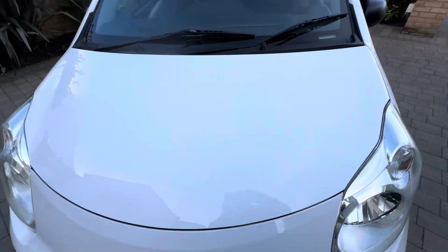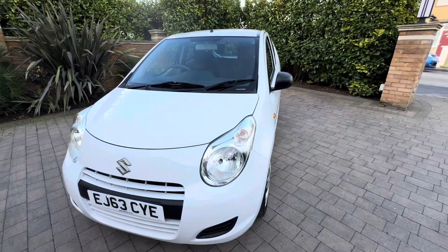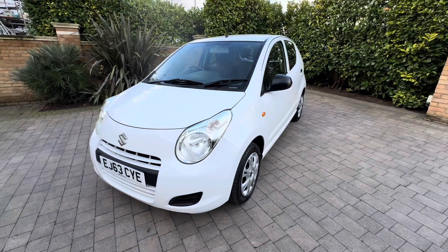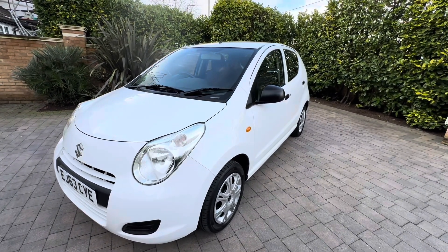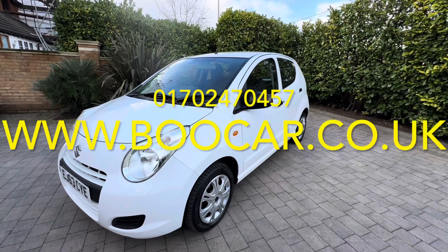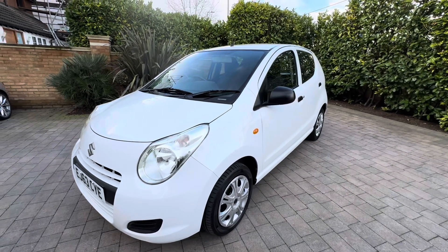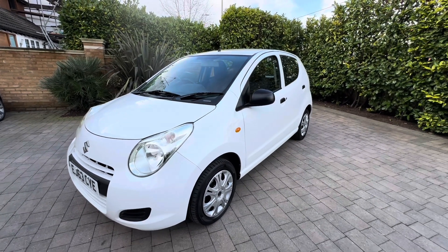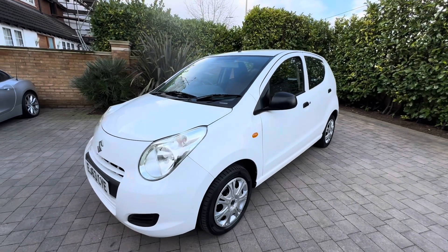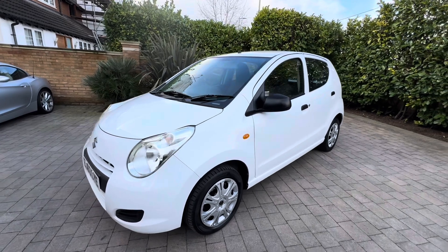The other benefit of that engine is the MPG: 74 on a motorway, 65 combined and 55 around town. There really cannot be many cars on the road cheaper to run than this, especially five doors. We're an AA dealer, so this is a fully AA history checked and approved vehicle — you know the car's mileage and history has all been checked and everything is absolutely spot on.